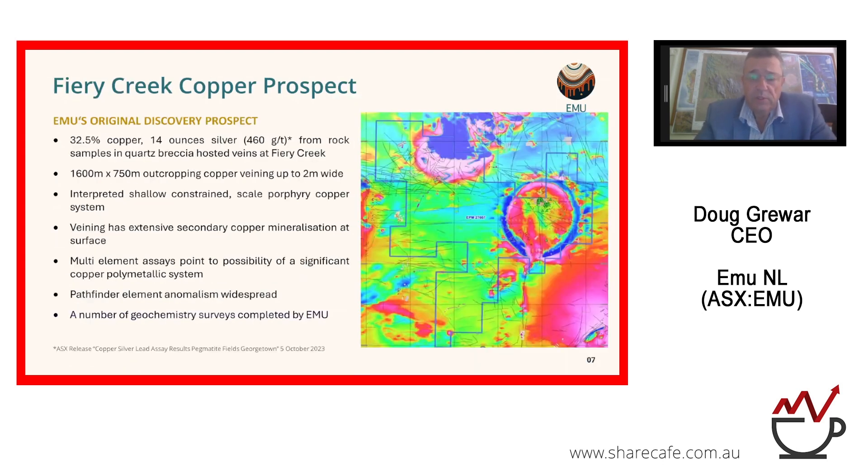The Fiery Creek prospect, which we first discovered, yielded incredible rock sample results — 32.5 per cent copper and 14 ounces of silver as our top numbers from outcropping quartz retro-hosted veins. About 1,600 by 1,750 metres of outcropping copper veins up to two metres wide almost qualifies as a walk-up drill target without even considering the 3D geometry below. We're interpreting this as a shallow constrained porphyry copper system with extensive copper mineralisation at surface across the whole Fiery Creek area, and multi-element assays are pointing to a copper polymetallic system with significant anomalism in pathfinder minerals as well.